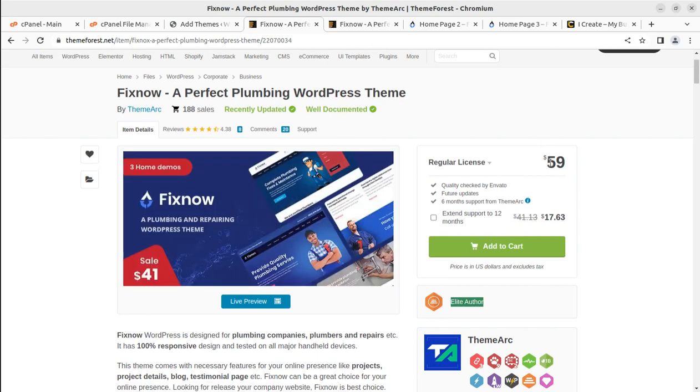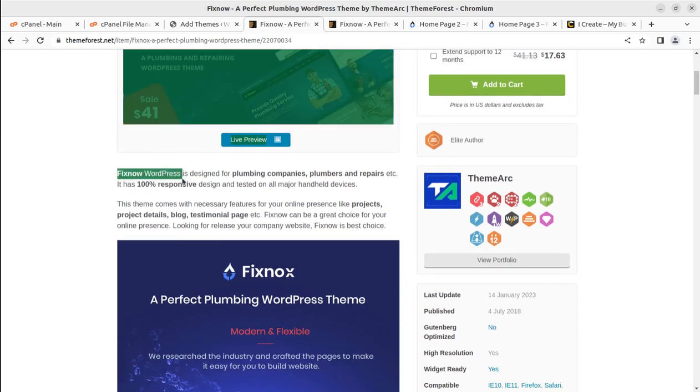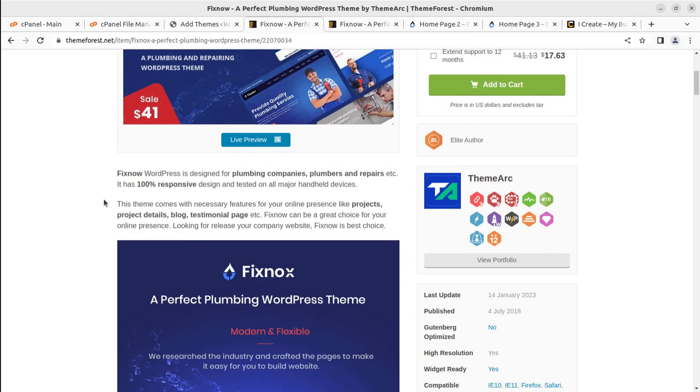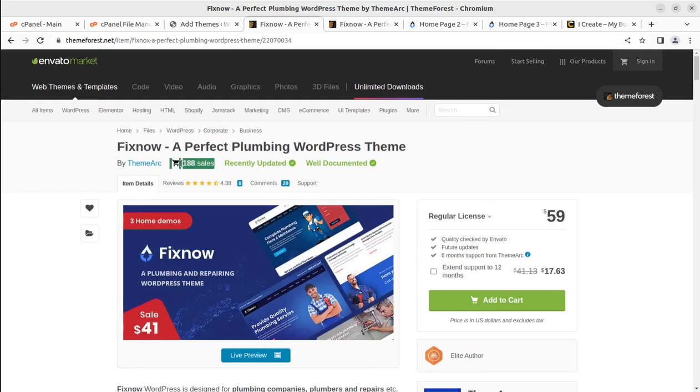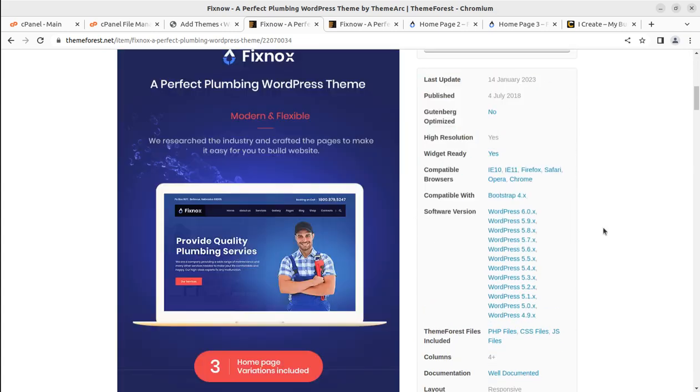You can buy the theme by following the video description link. The theme is available on ThemeForest for $59. Before deciding on the theme, watch this complete video to understand its full functionality. Fix Knox is designed for plumbing companies, plumbers, and repair services. It is 100% responsive and tested on all handheld devices. The theme came into existence in 2018, was updated in 2023, has 188 sales, and is compatible with WordPress 6.x and Bootstrap 4.x.